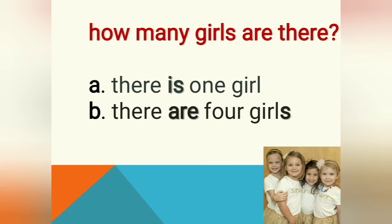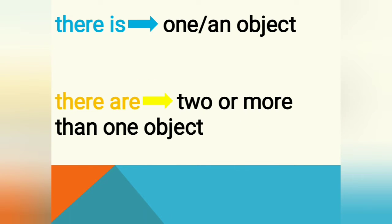How many girls are there now? Can you count how many beautiful girls are there? Yes, there are four girls. So we choose B — there are four girls. Now, from that we can conclude: 'there is' belongs to one object.